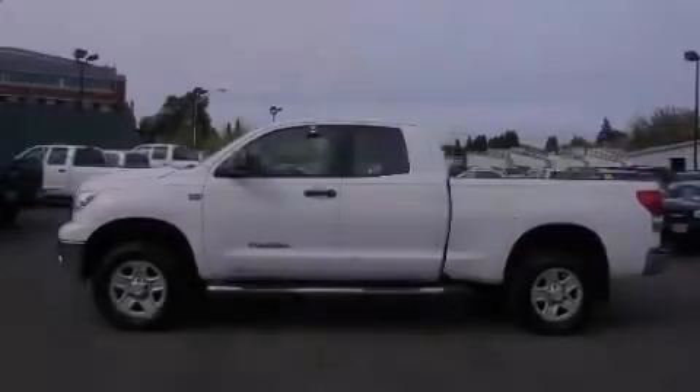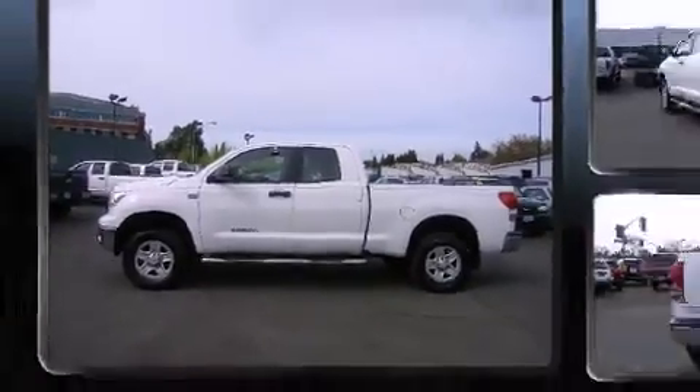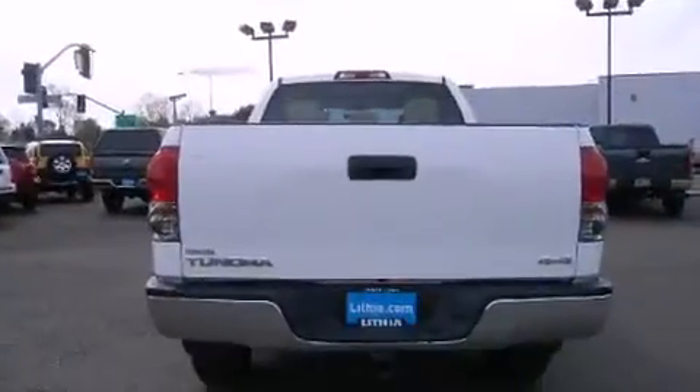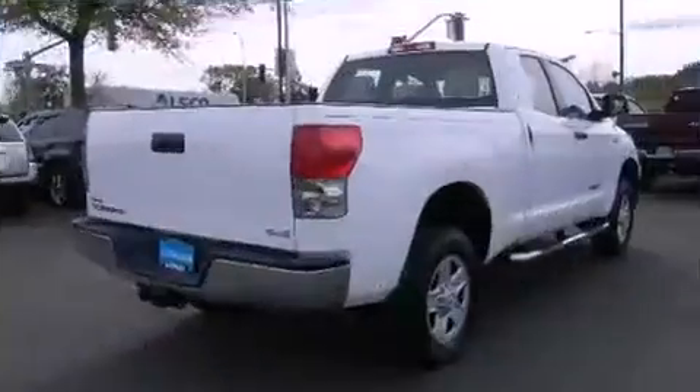Introducing the 2008 Toyota Tundra. Under the hood you'll find an eight-cylinder engine with more than 250 horsepower, and for added security, dynamic stability control supplements the drivetrain. Four-wheel drive allows you to go places you've only imagined.